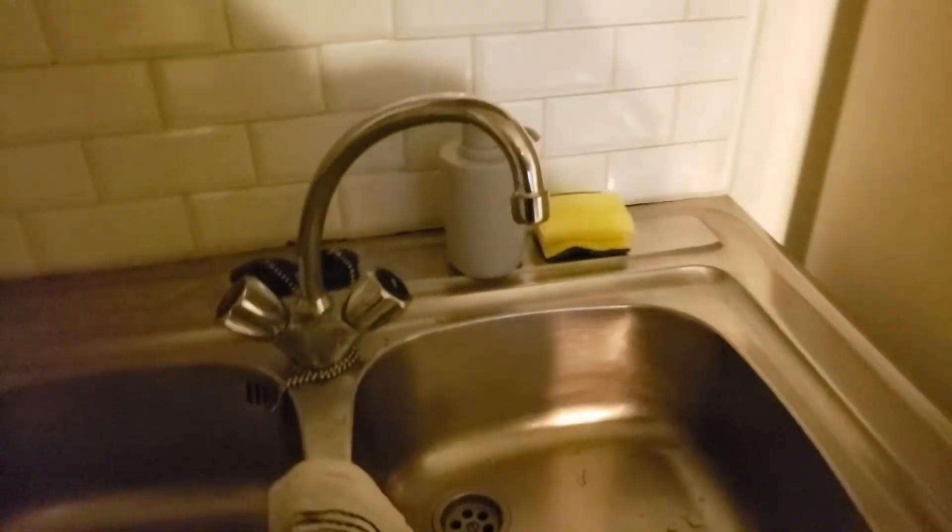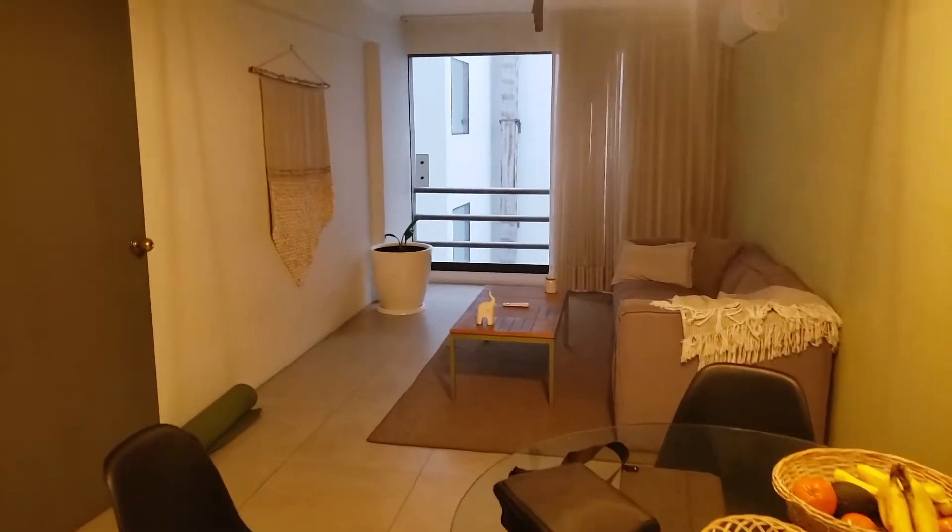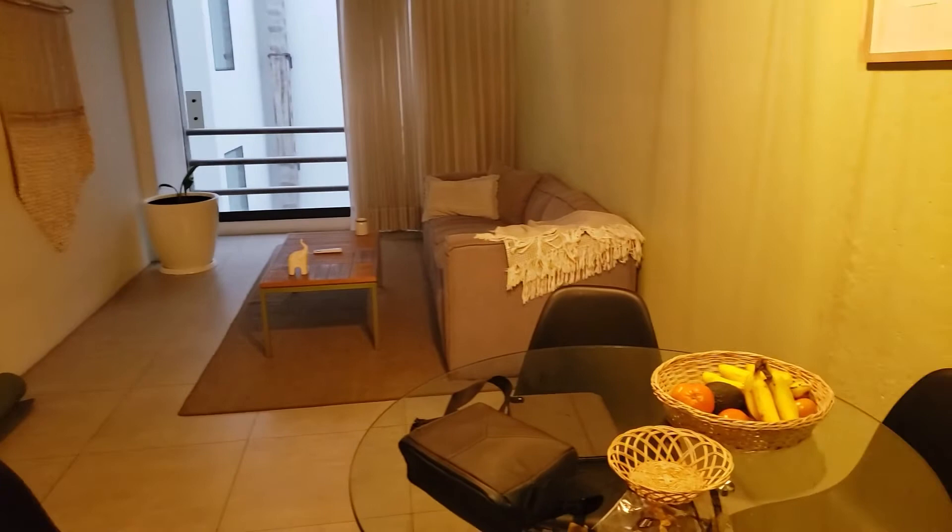One thing though is that you can't drink the tap water in Lima, so we had to buy these big jugs of water up here. Honestly, I think that's about it. I've only been here for a couple of days, so I'm still kind of getting settled in, as you've seen.